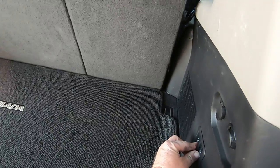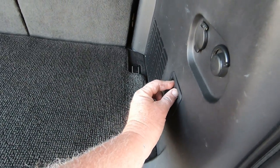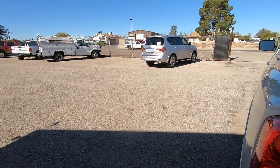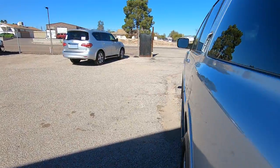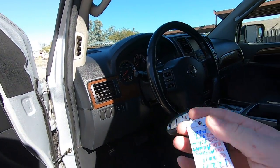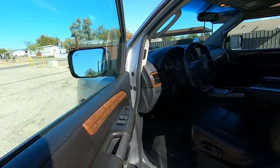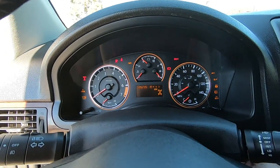You have an electric third row seat — they go all the way forward and all the way back using these little buttons right here. It's nice to have two remotes. Locked, unlocked — you have to get in the car. Put the keys in the cup holder. We have 126,235 miles on the odometer.